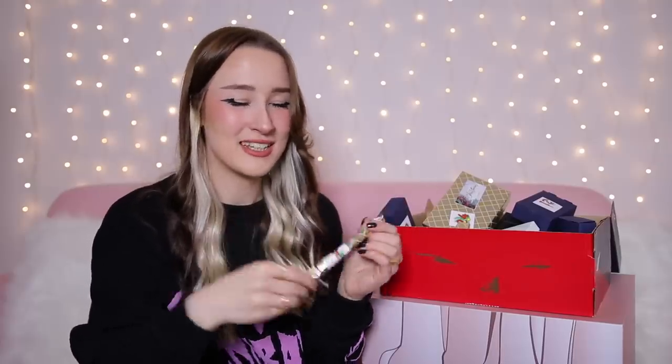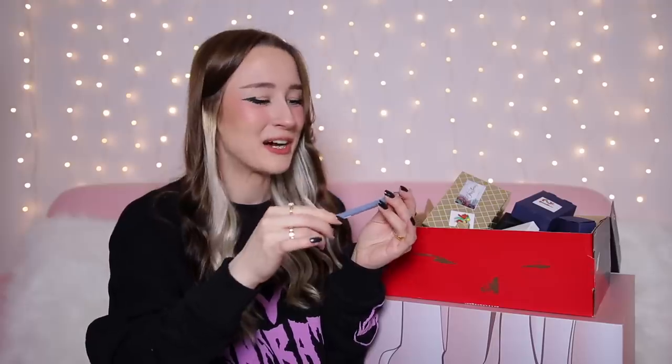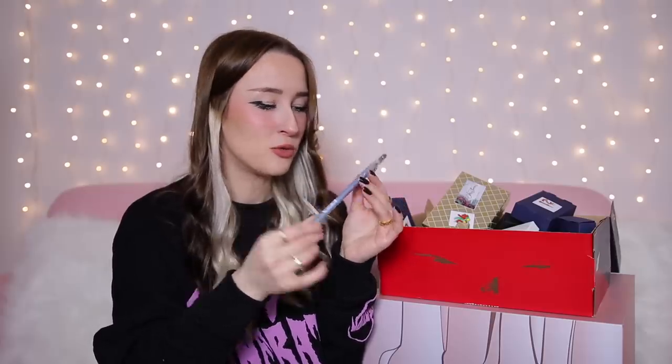Day number four is another long skinny one — I'm guessing it's going to be another pencil of some kind. I know this brand: it's by the brand MUA and it's their Intense Glitter Eyeliner in the shade Baby Blue. So it's like a glittery pastel blue eyeliner pencil.